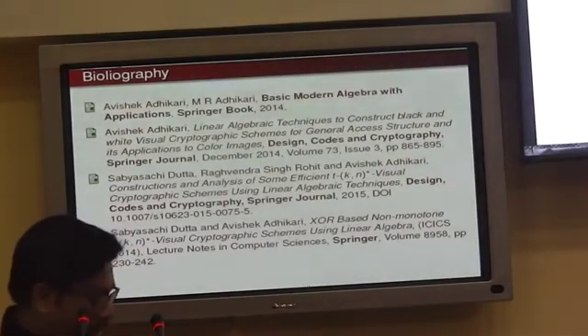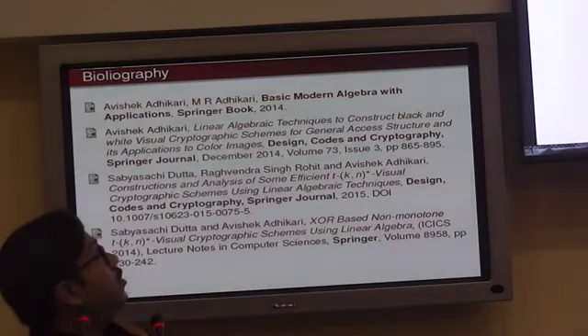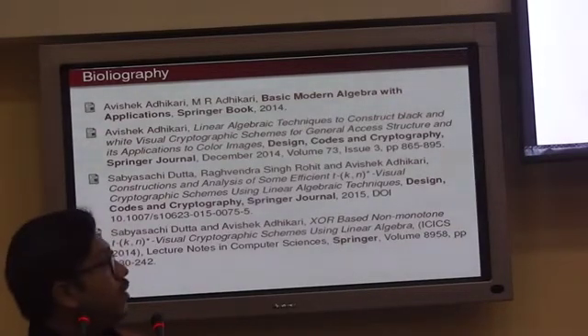My talk is based on the book Basic Modern Algebra with Application, written by myself and Professor Adhikari, published by Springer in 2014. Those interested in the topics covered today may find useful material there.